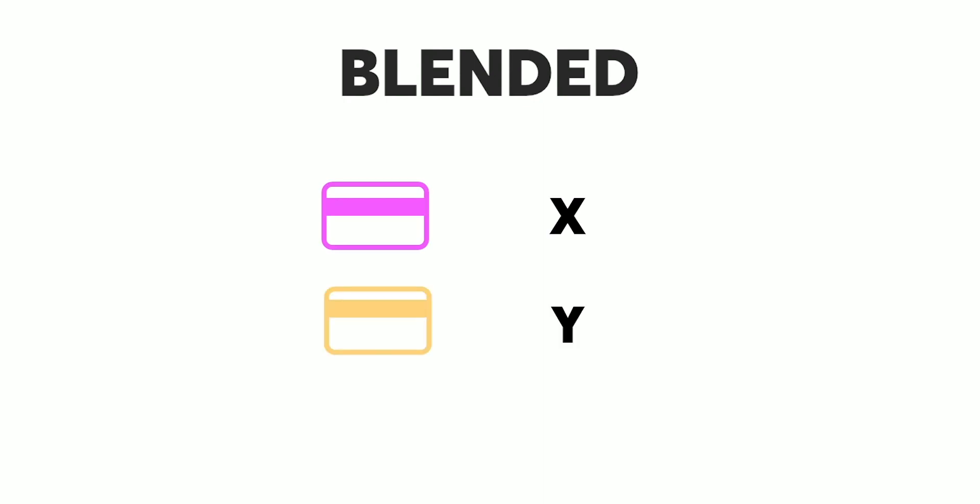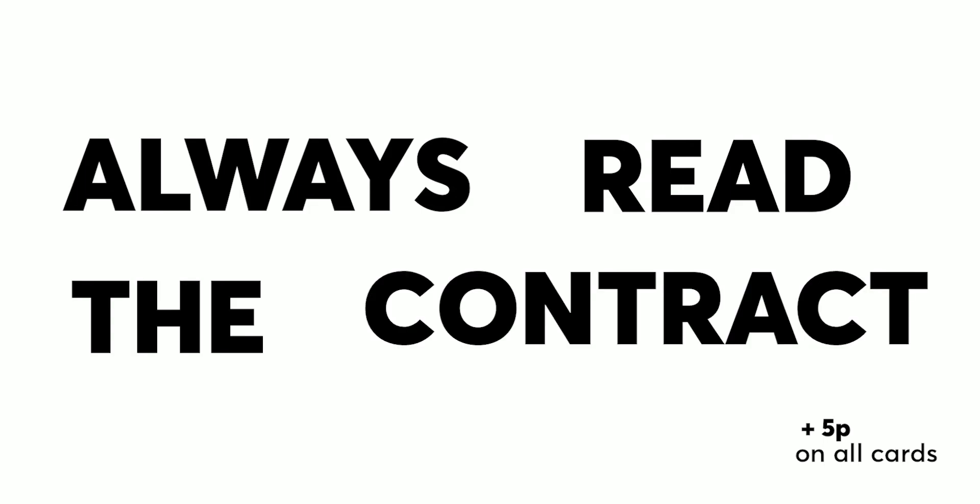So it gets simplified. The second way quotes get expressed is in a blended format. That's basically the same as Interchange Plus, but a lot of the details are missing. A blended quote might be three lines in an email which might say: Business cards X, foreign cards Y, debit cards Z. That's easier to understand, but it might omit important details, and we'd recommend always reading the contract carefully before you sign it. In some cases, they've simplified out fees they might want to slip past you.